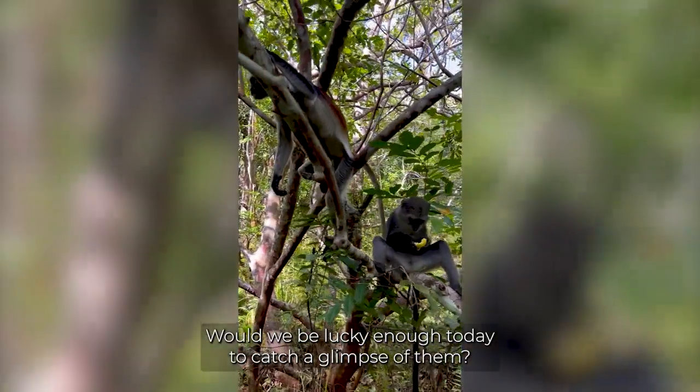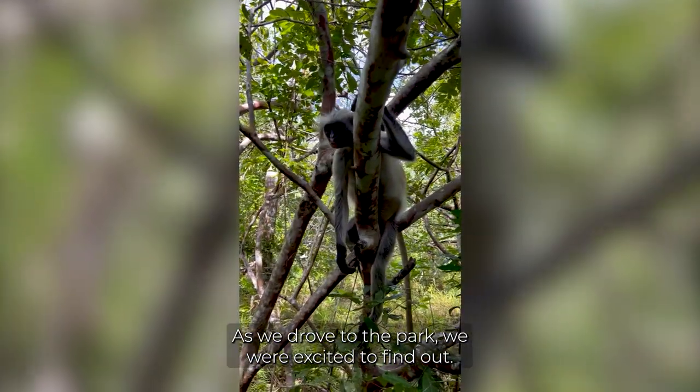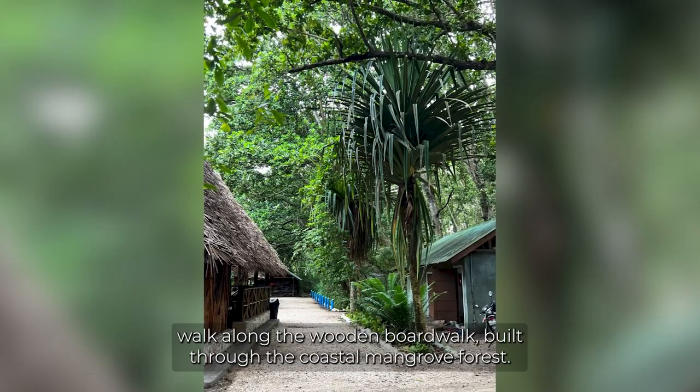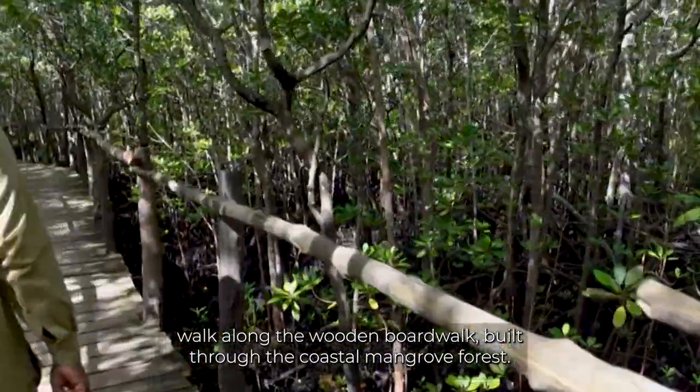Would we be lucky enough today to catch a glimpse of them? As we drove to the park, we were excited to find out. After meeting our official guide at the park's visitor center, he took us for a walk along the wooden boardwalk built through the coastal mangrove forest.